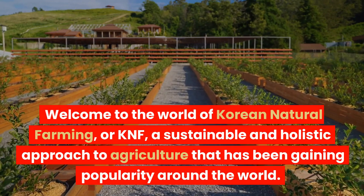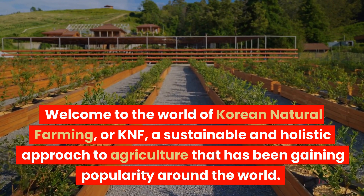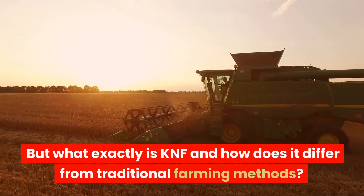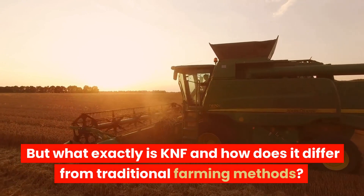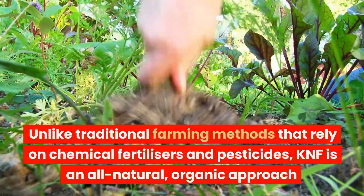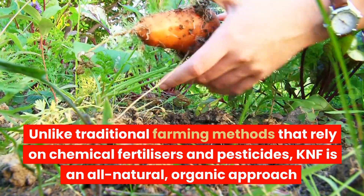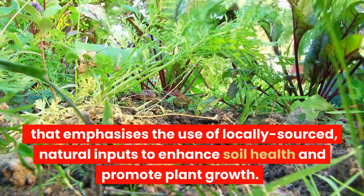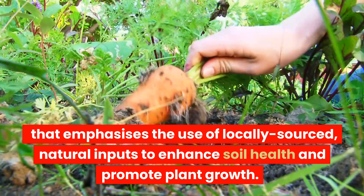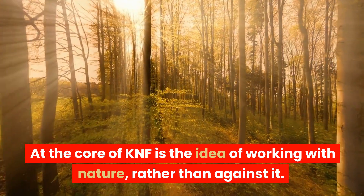Welcome to the world of Korean natural farming, or KNF, a sustainable and holistic approach to agriculture that has been gaining popularity around the world. But what exactly is KNF and how does it differ from traditional farming methods? Unlike traditional farming methods that rely on chemical fertilizers and pesticides, KNF is an all-natural, organic approach that emphasizes the use of locally sourced, natural inputs to enhance soil health and promote plant growth. At the core of KNF is the idea of working with nature, rather than against it.